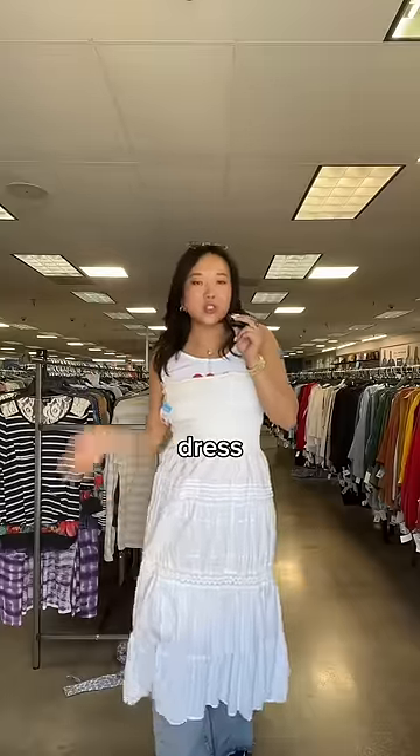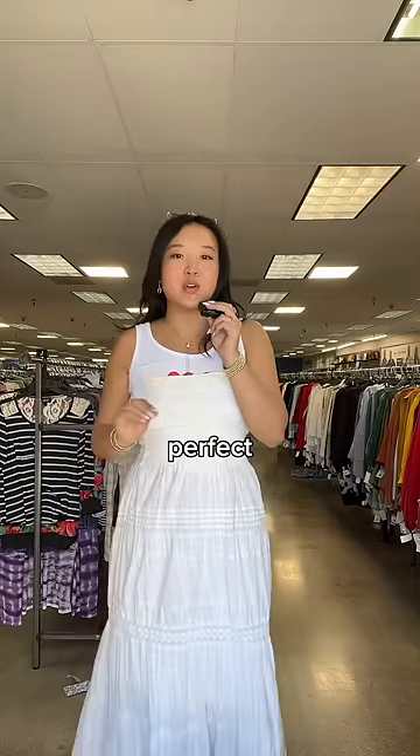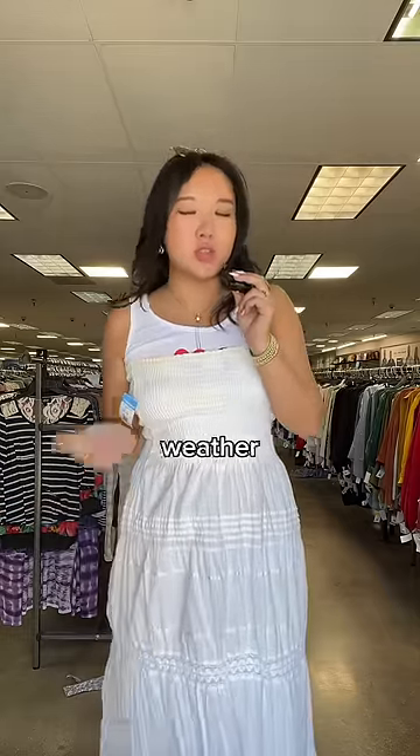This freaking maxi dress — I mean, come on. It's literally perfect, especially now that the warmer weather is coming up.